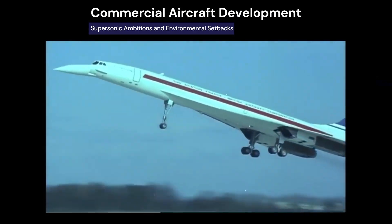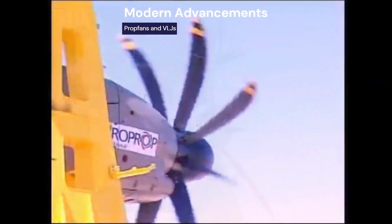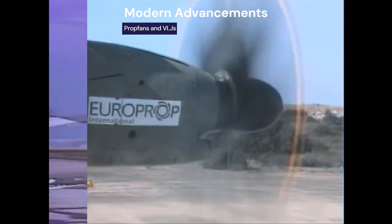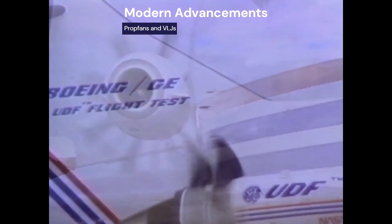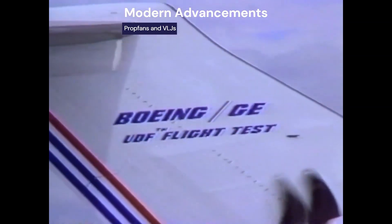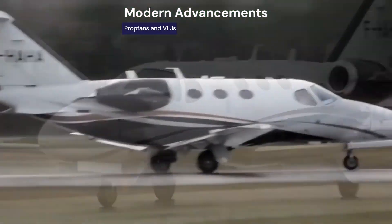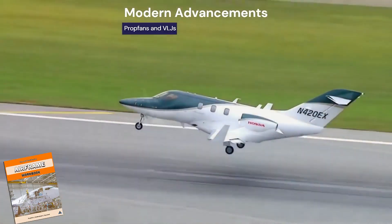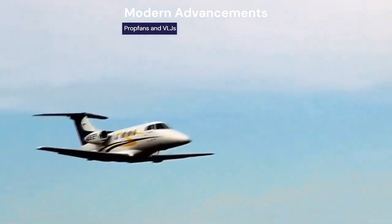Concorde was retired in 2003 after decades of supersonic travel. Two major propulsion milestones include the Europrop TP400 — an 8-bladed, 11,000-shaft-horsepower turboprop, the largest ever built — and the GE unducted fan, a prop-fan engine tested in 1986 on a Boeing 727 to improve fuel efficiency. Meanwhile, very light jets emerged: small jets with two turbofan engines, seating four to six people, cruising at 400 to 500 miles per hour, each engine weighing about 100 to 200 pounds and producing 800 to 1,500 pounds of thrust.